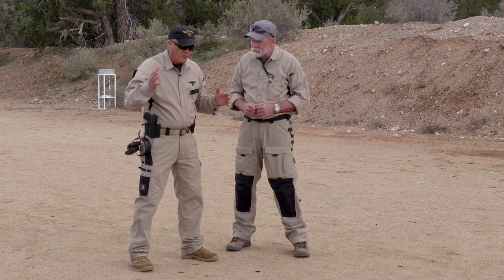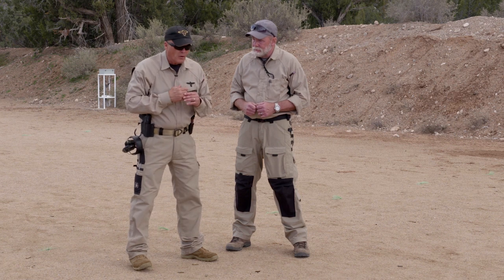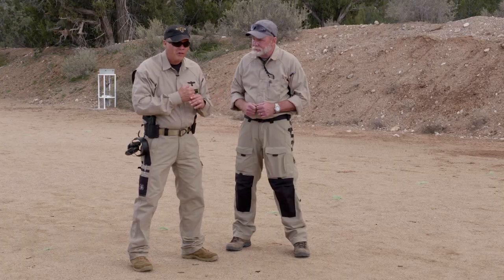One scenario: I'm in a hallway where there's no cover on each side, and I engage a threat in front of me. Even though I'm still going forward, I'm still moving, which makes me a little bit more difficult to hit. If I just stand still, I'm pretty much easy to hit, so I'm going to shoot while I'm moving.